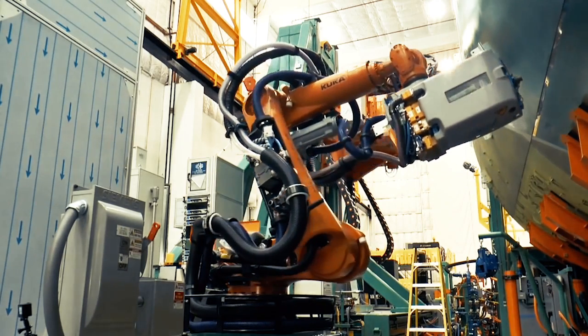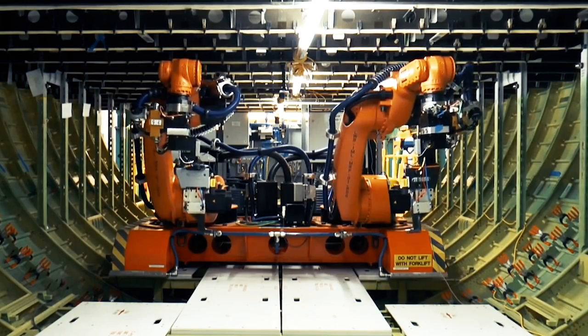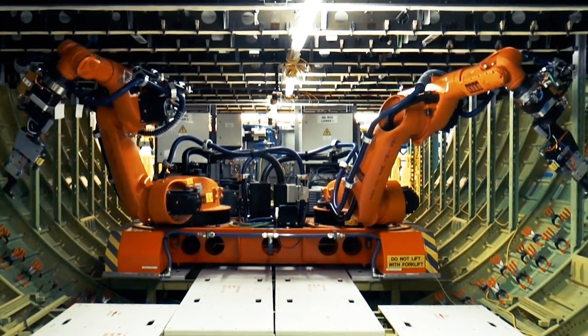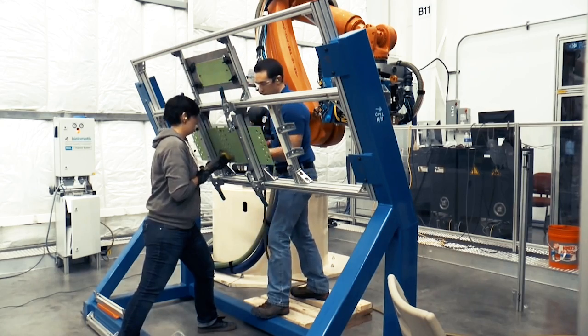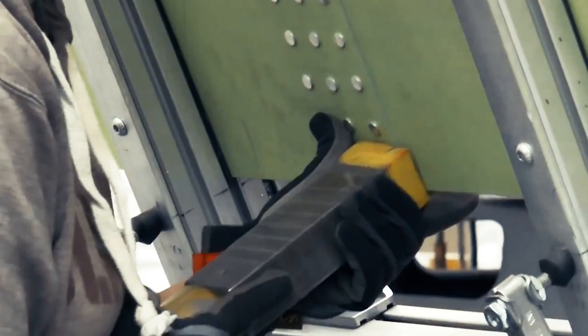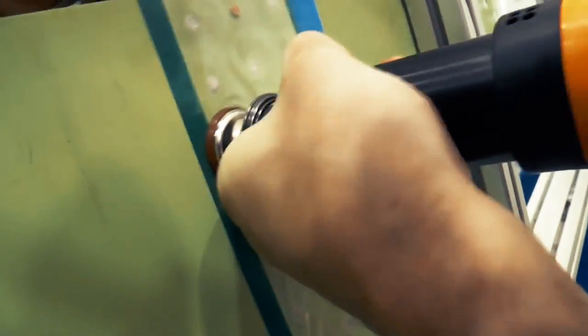Today, Carrie works at Boeing developing robots that can help build planes. Using robots to help us build airplanes is a new frontier with challenges that we are still trying to solve. Robots can help do jobs that are difficult for humans to do, such as lifting heavy parts, repetitive motion tasks, or reaching into tiny corners.